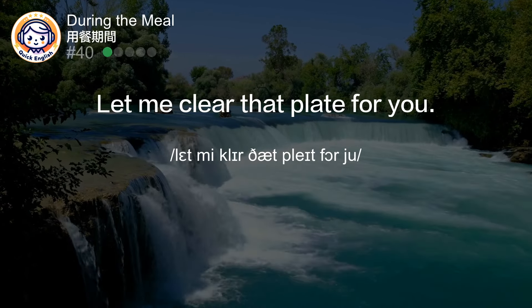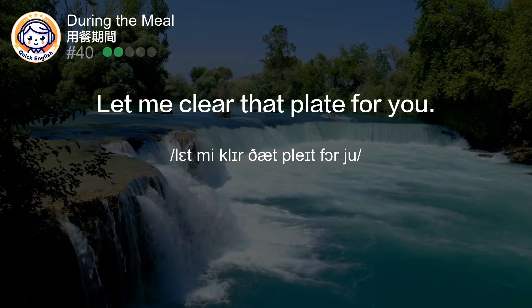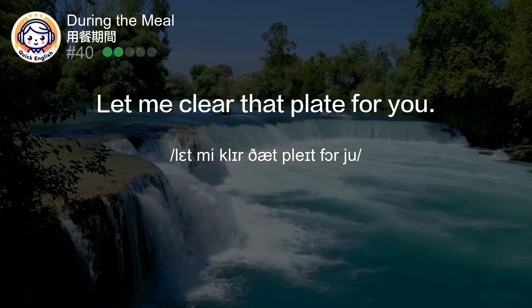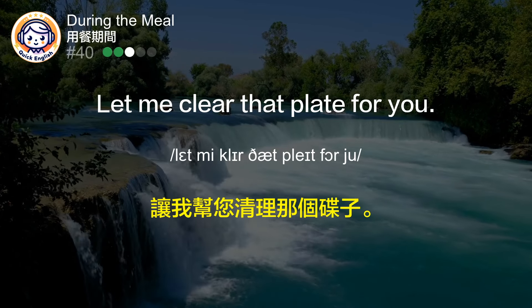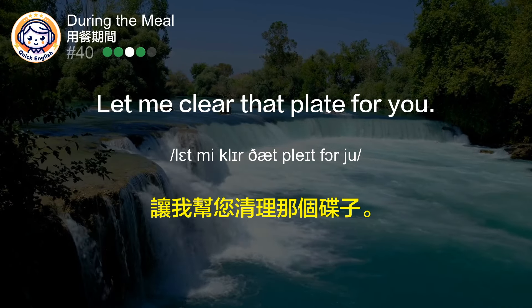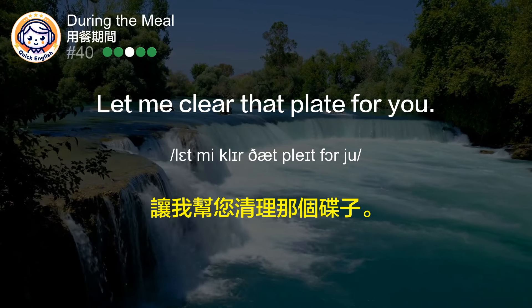Let me clear that plate for you. 让我帮您清理那个碟子。